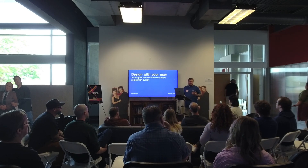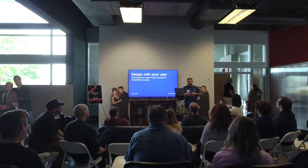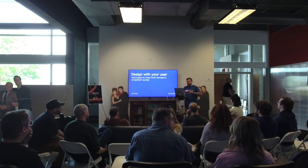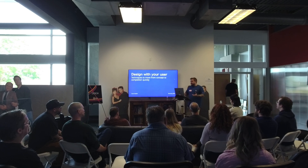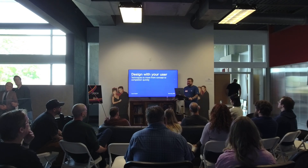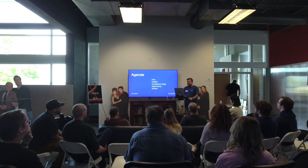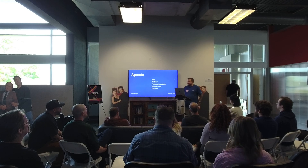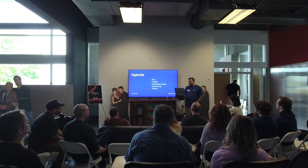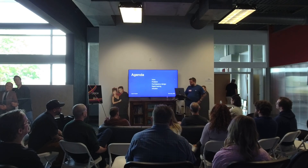There's usability testing and whatnot — you come up with a design, put it in front of your user, and you learn. This is a quicker way to shortcut getting into that complete state. The agenda: intro on me, the problem I was tasked to solve, participatory design, and then rapid testing.